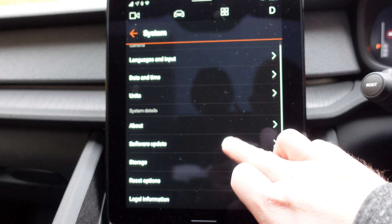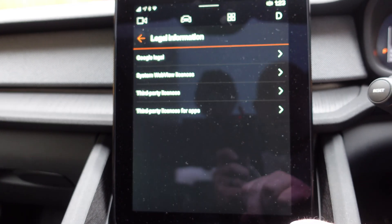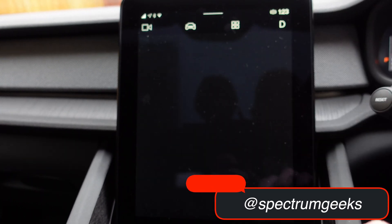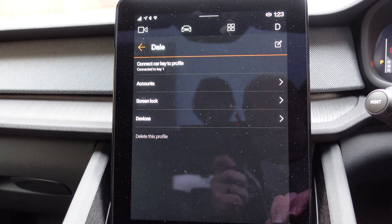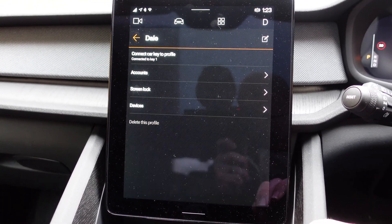We've got the reset options and legal information. Going into my profile information, you can adjust settings for profiles, but apart from that there's no change.